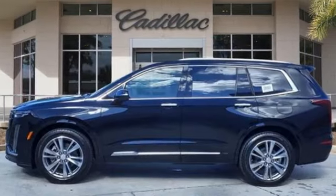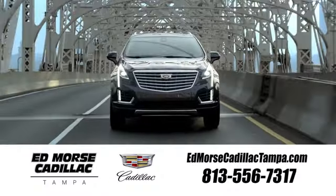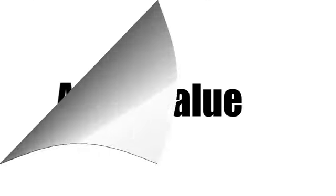Cadillac, second to none. Driving is believing. Test drive it today. Visit our website at edmorsecadillactampa.com or call us today. For value and for service, it's Ed Morse.